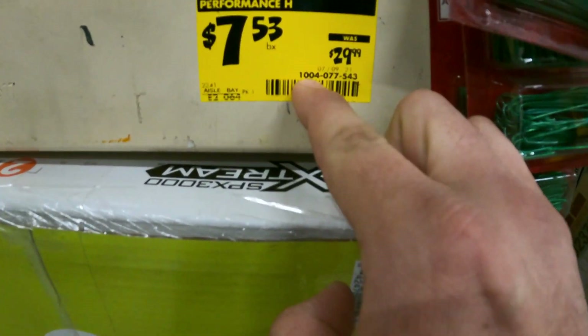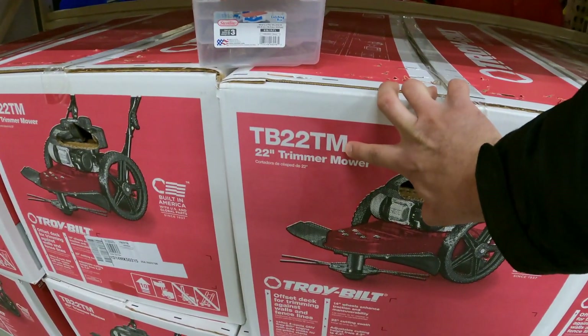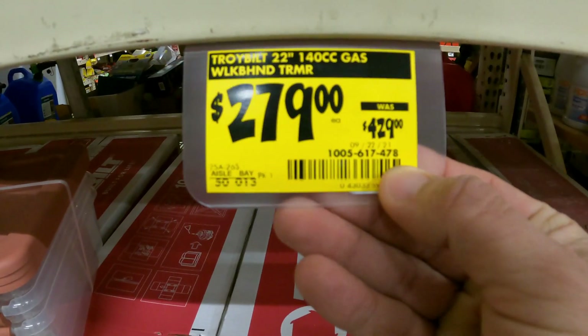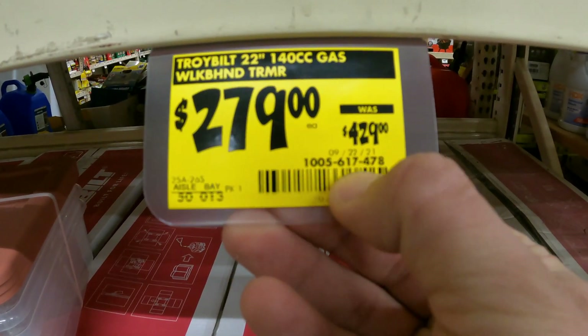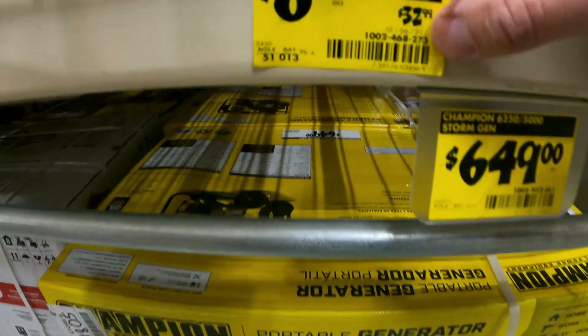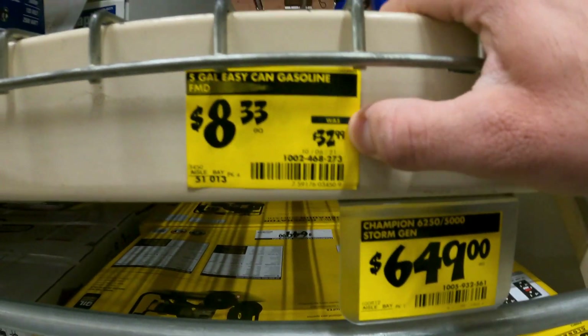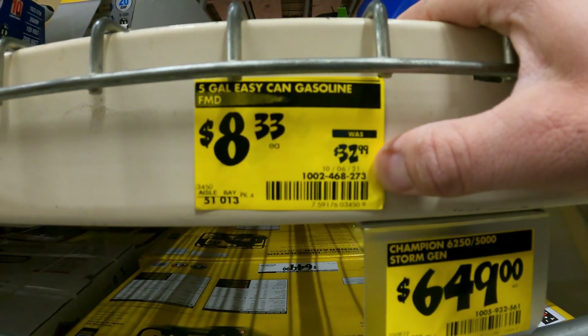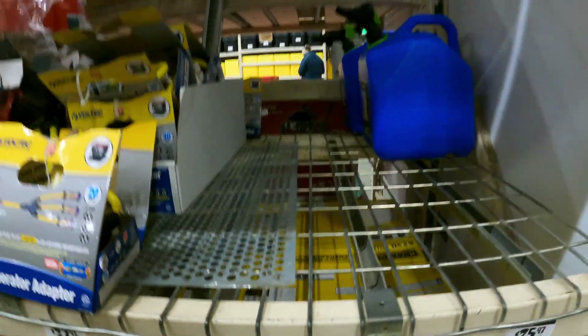Got a couple things here. The Swiffer WetJet Pads down a couple bucks, SKU 100-0002-279. There's $0.25 hand sanitizer and $1 disinfectant. Also $1 bleach — that's the HDX brand, SKU 100-502-2749.